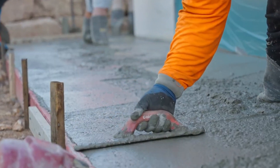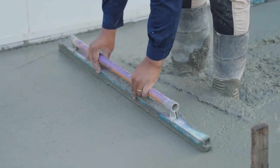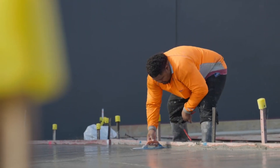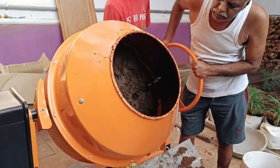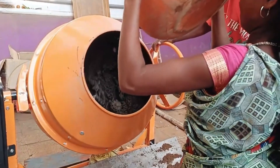Next, we mix all the ingredients really well to make sure they're all mixed together evenly. Before, people did this by hand with shovels on a flat surface like a concrete slab. But nowadays, we usually use concrete mixers, which do it faster. Mixing makes sure the cement is spread out evenly in the mix.